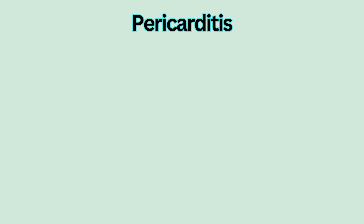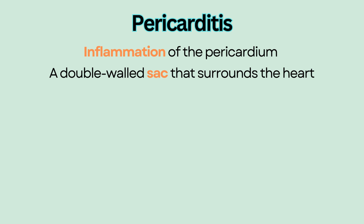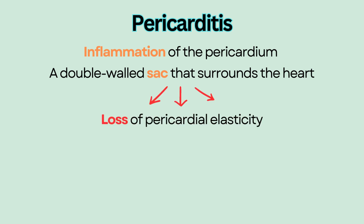Pericarditis is the inflammation of the pericardium, which is a double-walled sac that surrounds the heart. It results in loss of pericardial elasticity and leads to ineffective pumping.